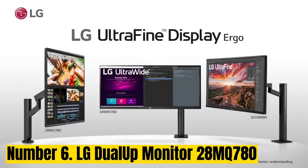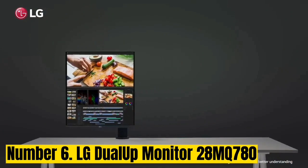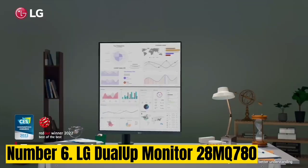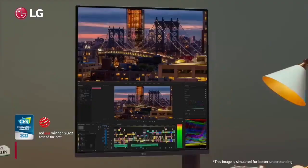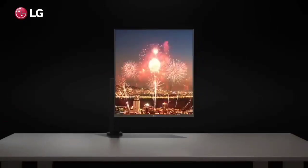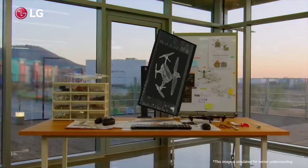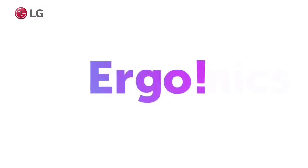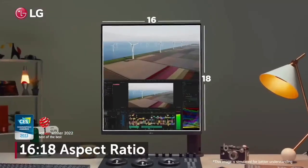Number 6: LG Duelup Monitor 28MQ780. We honestly don't know why there aren't more 16:18 monitors for coders, writers, and other multitaskers. LG's latest offering features a 16:18 aspect ratio and a fully articulating mount and stand. It only took a couple of hours of use to be fully convinced of its brilliance. This 2560x2880 monitor is always wide enough to display what you need from every open window, regardless of whether it's in landscape or portrait mode. It also helps you organize windows by allowing you to snap them into a stack of two or three.